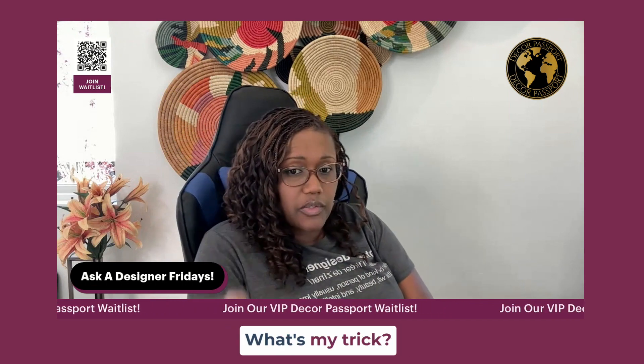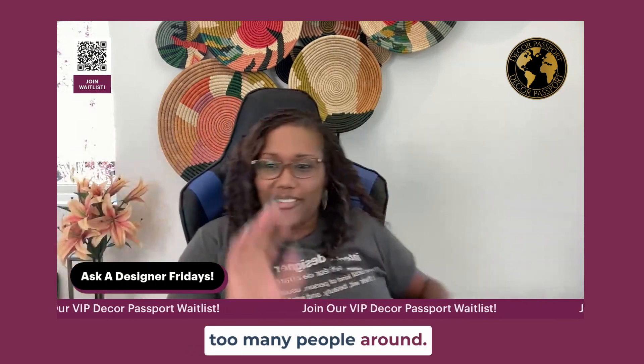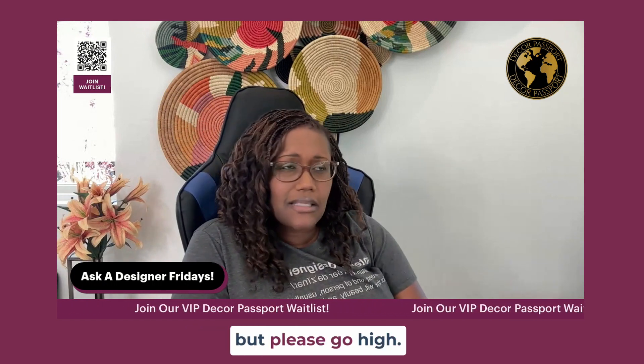My trick for all these window treatments — go to the ceiling and go to the floor. Puddle the floor a little bit, just have a little bit of a puddle, but please go high.